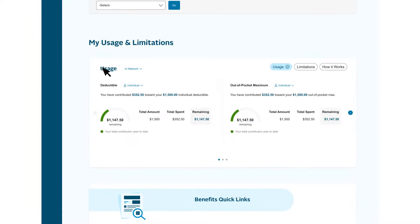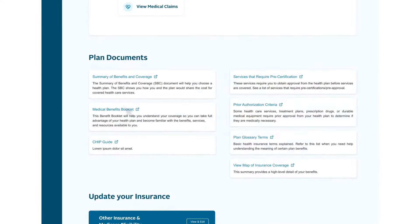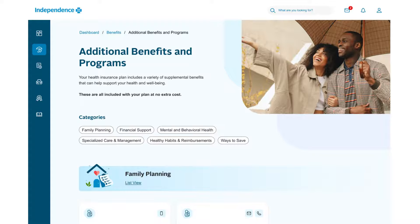Scroll down to view information about your usage, deductibles, and out-of-pocket maximums. You can also search your benefits for keywords and specific types of service, or view plan documents. There is also a link to the additional benefits and programs page, which shows supplemental resources that you have access to under your health plan.